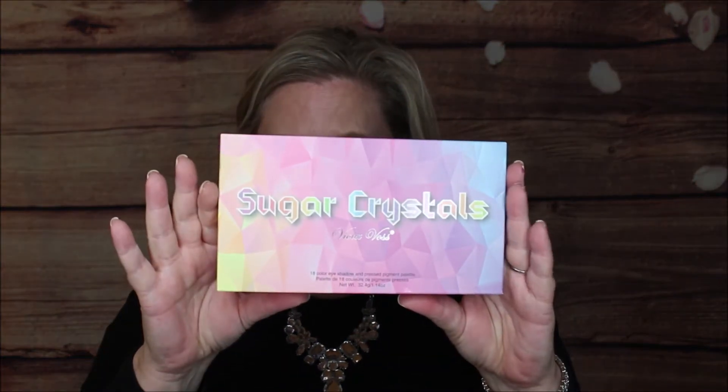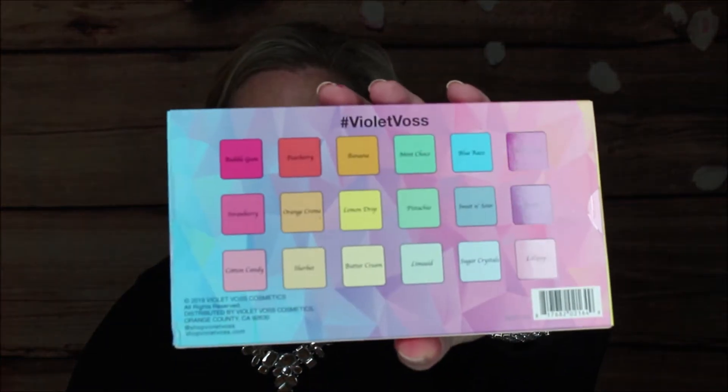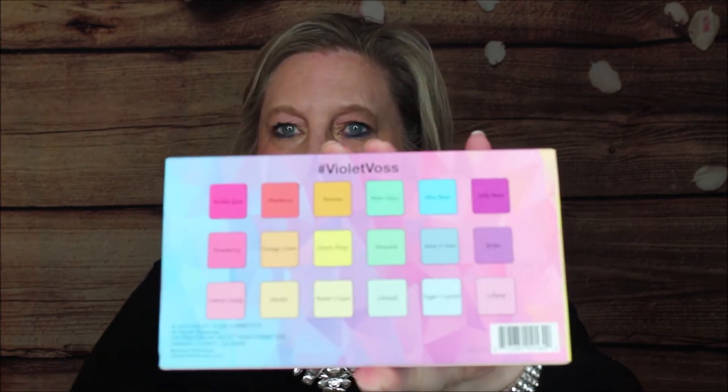Next up — I splurged on this — the Violet Vase Sugar Crystals. I love Violet Vase. One thing I want to point out: just like ColourPop, two of the shades have an eye warning for Canada and Brazil — they're not intended for the eye area. Those are the shades Bubblegum and Jelly Bean, the really dark colors on the corners. Just be aware of that.